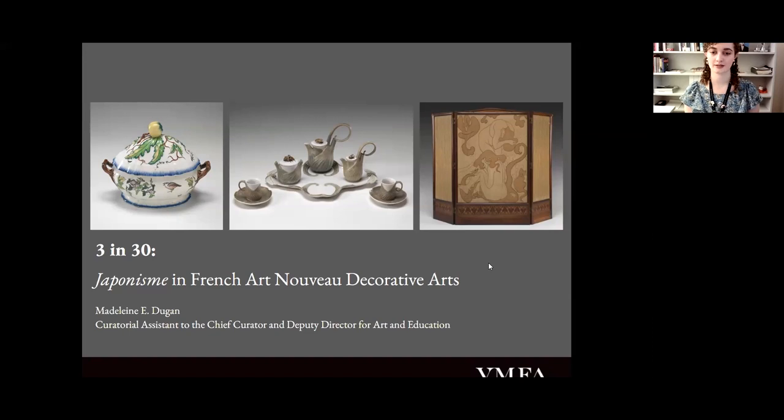My name is Madeline Dugan. I am the Curatorial Assistant to Dr. Michael Taylor, our Chief Curator and Deputy Director for Art and Education. Art Nouveau is really my bread and butter, so I'm currently co-curating an exhibition of Art Nouveau posters for the Works on Paper Gallery for this July with Barry Schiffman, our Curator of Decorative Arts, as well as an exhibition of Japanese woodblock prints by Kawase Hasui with Lee Jin, our Curator of East Asian Art, for this coming January. I was thrilled when I was asked to do this 3 in 30 because it's really combining my two loves.